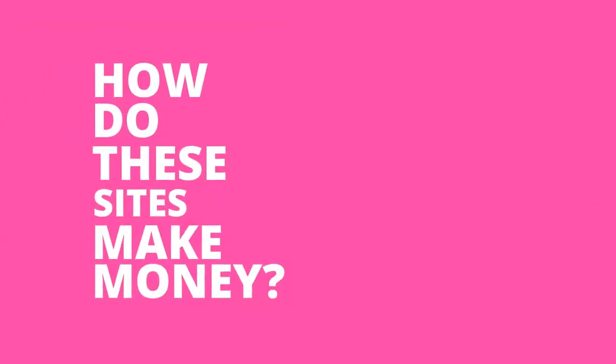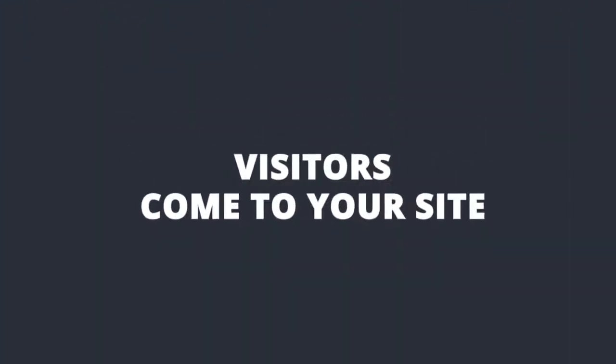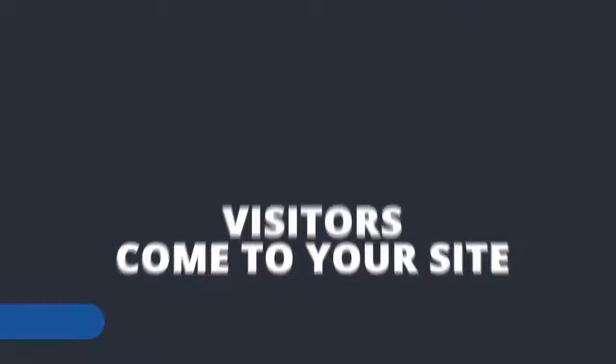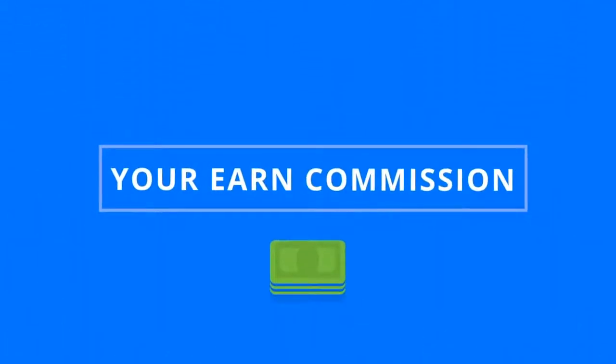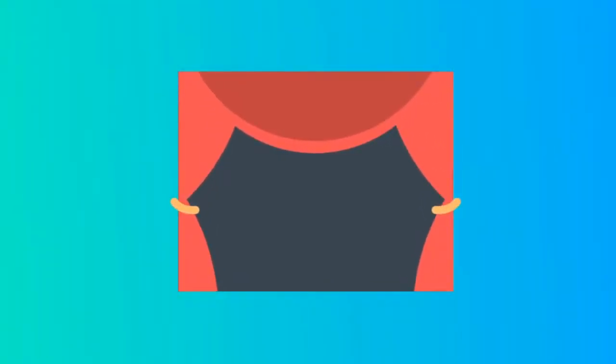So, how do these sites make money? The plugin allows you to automatically generate fresh articles with your affiliate links inside. So every time someone comes to your site, clicks on your affiliate links, and buys, you earn commission. And the best part is that all the content and traffic generation is taking place behind the scenes, without your direct involvement. You simply set up your site one time and you never have to touch it again.